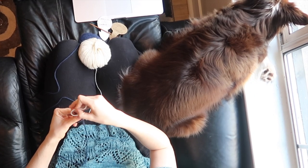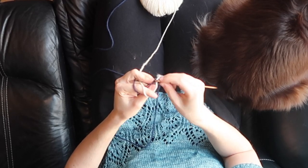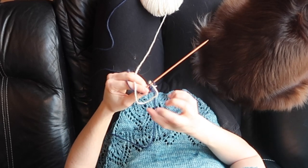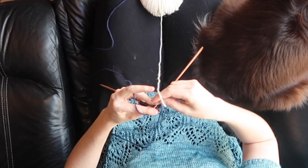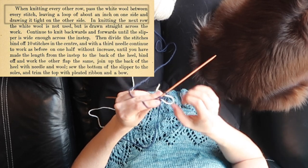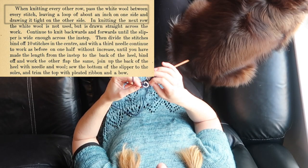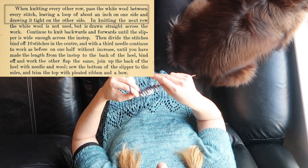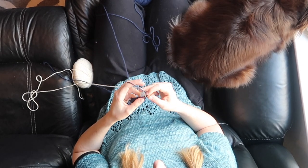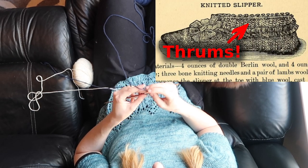This next part you will see me struggling with quite a bit. I just could not get this technique worked out at first. The pattern says: when knitting every other row, pass the white wool between every stitch leaving a loop of about an inch on one side and drawing it tight on the other side. After quite a bit of struggling I got these loops finished on one side and I think they're supposed to act kind of like thrums, making the inside of the slipper nice and soft.